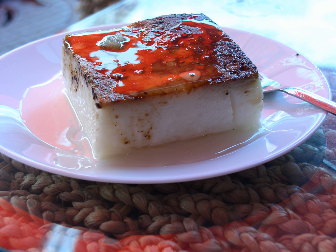Kazandibi, or Kazan Dibi in Turkish, literally meaning 'Bottom of Kazan or Cauldron,' is a Turkish dessert and a type of caramelized milk pudding. Its English name is 'clink.' It was developed in the kitchens of the Ottoman palace and is one of the most popular Turkish desserts today.